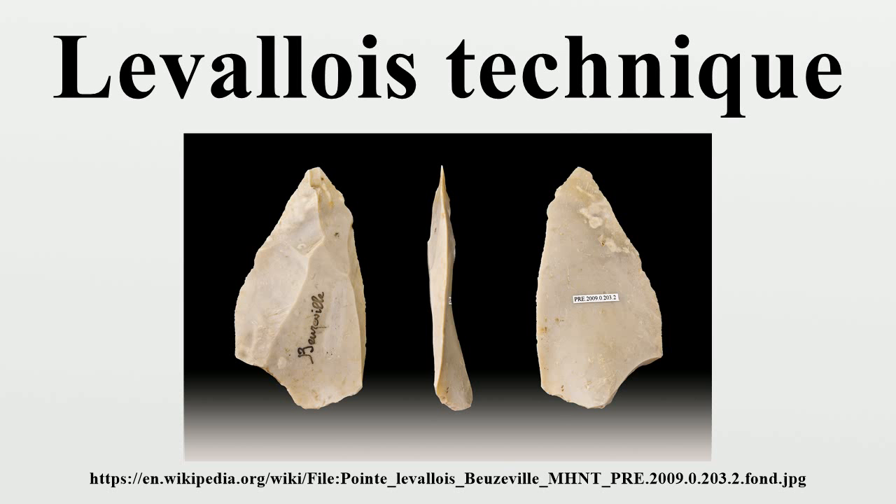In the Southern Caucasus region of Armenia, at the Nor Geghi archaeological site, artifacts were found preserved in soil under a later lava flow and dated at approximately 325,000–335,000 years old. These artifacts were a mix of two distinct stone tool technology traditions: bifacial tools and Levallois tools.